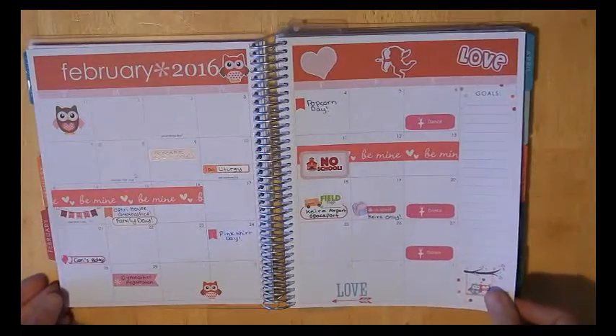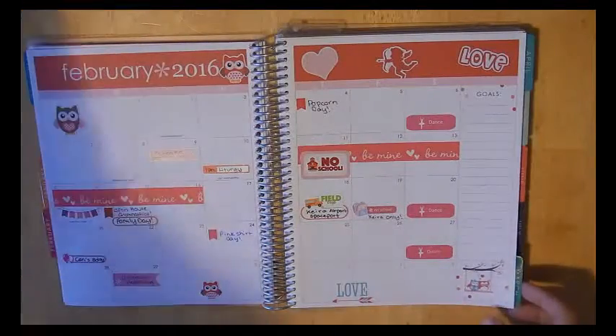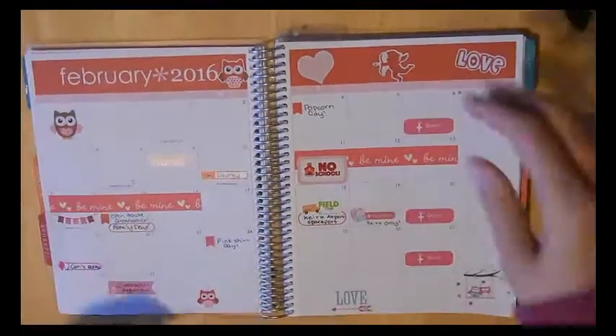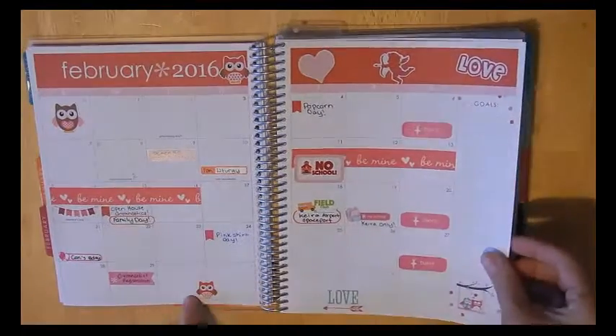Going into the February monthly, I went with the Valentine's theme. I used washi to track the week that my kids have no school. Sorry, my cat keeps trying to come over and step on the planner. Dance, field trips, special things like that.